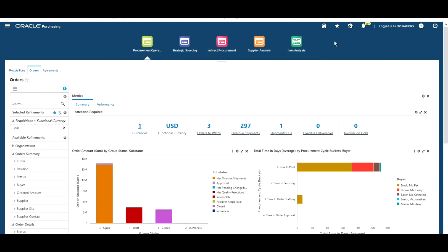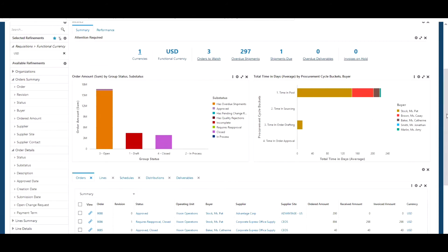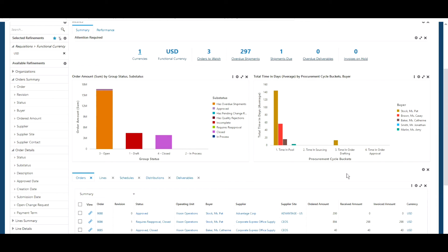Another useful feature here is the ability to save searches. A buyer can set up different filters and save those for retrieval later — for example, the one I've just set up around month-end issues. Simply click on the star at the top of the screen to retrieve saved searches or filters. Users can also tailor the display of charts in their dashboards by clicking on the three dots on whichever chart they want to change, then choosing to display bars as stacked or unstacked, and changing the chart orientation between vertical or horizontal.